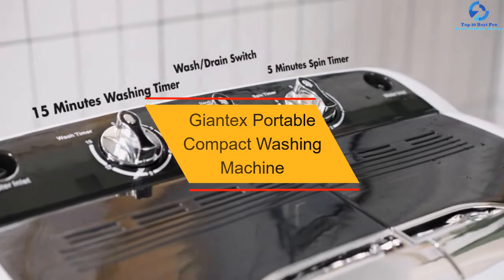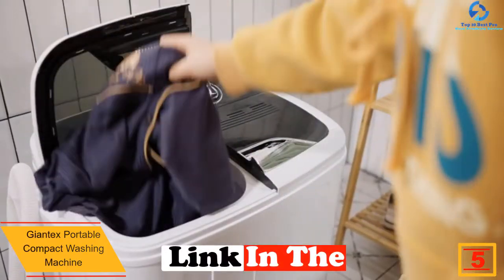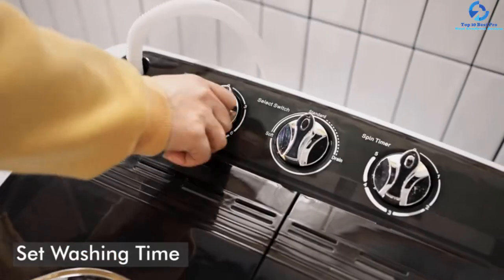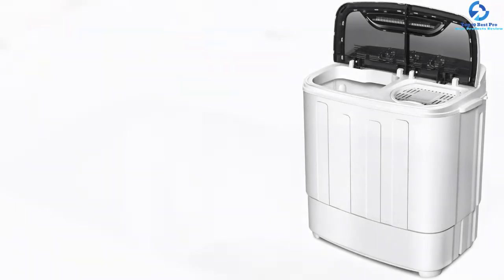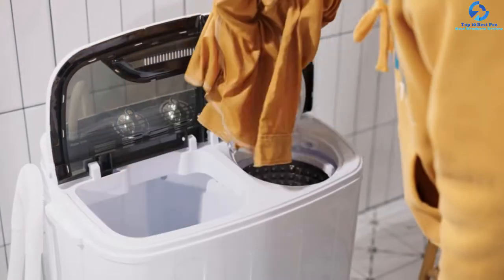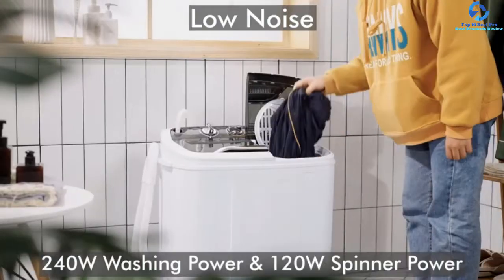At number 5 we have the GiantX Portable Compact Washing Machine. If you're looking for a high quality mini washing machine with a stylish design, this GiantX deserves your attention. The combo of black and white color gives it a modern look. The machine is designed with a powerful motor that enables dual operation of washing and drying simultaneously. The wash tub has a holding capacity of 8 pounds, and it also features a drainage pipe that quickly drains out dirty water, making it easy to clean after operation.